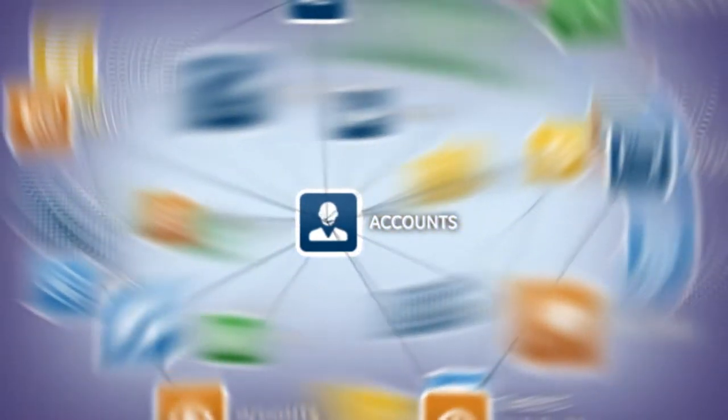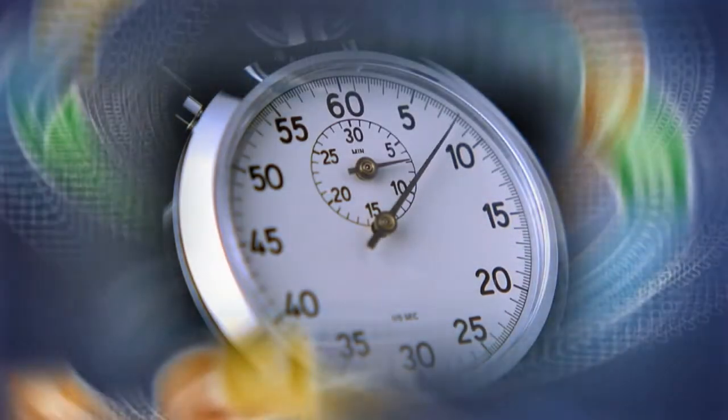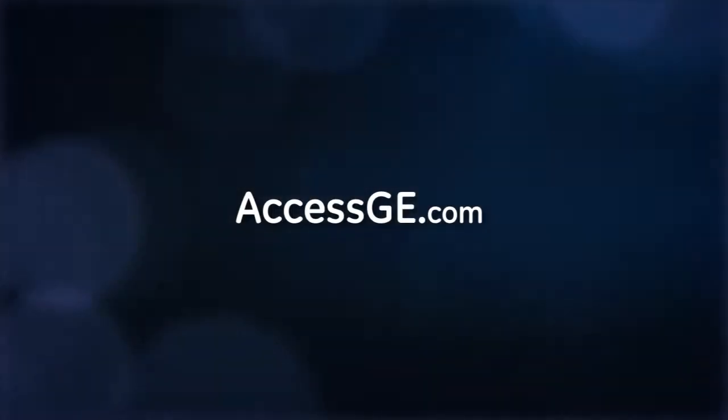Which sources are the best? How does it relate to your business? And, most important, how do you find the time to process it all? The answer is simple: Accessge.com.